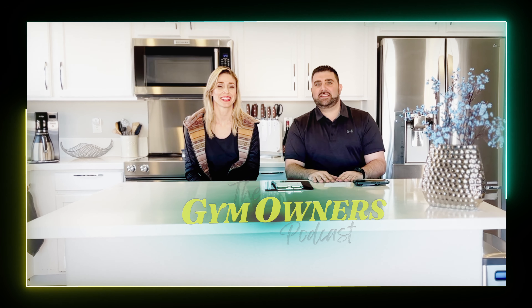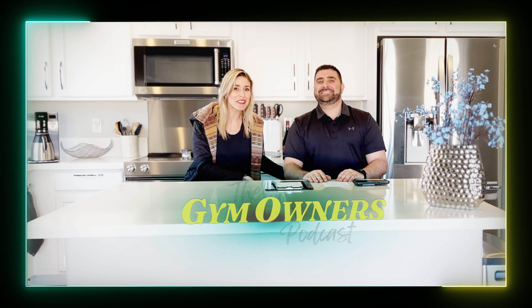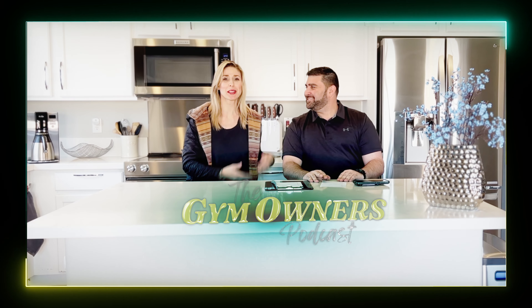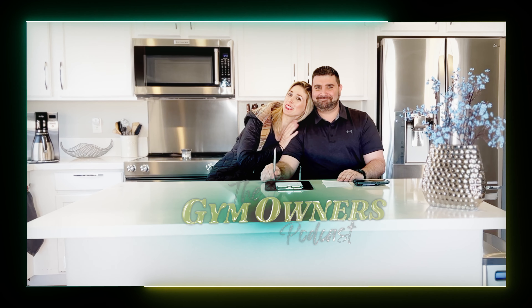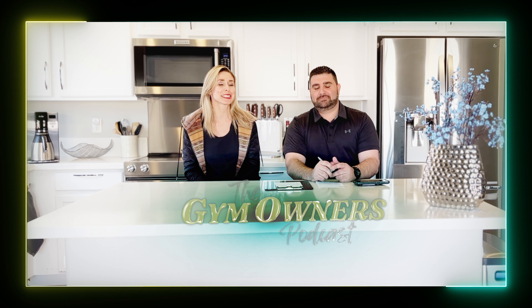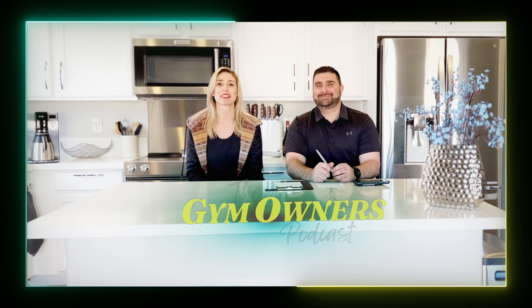Hi, welcome to the Gym Owners Podcast. I'm Anthony. And I'm Natalia. And guess who's here with me in the flesh? It's my counterpart, my New York pizza that's all the way across the other side of the country. And he's here in Vegas visiting us. So we're going to do a special Gym Owners Podcast today with my fellow New Yorker right next to me.